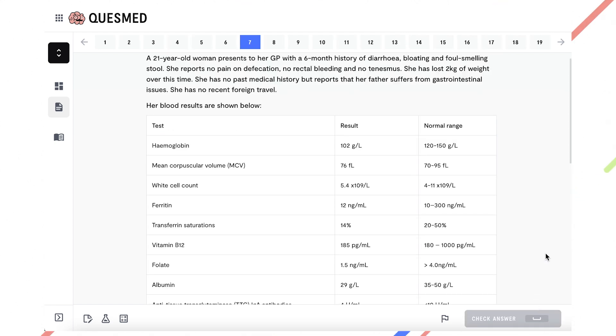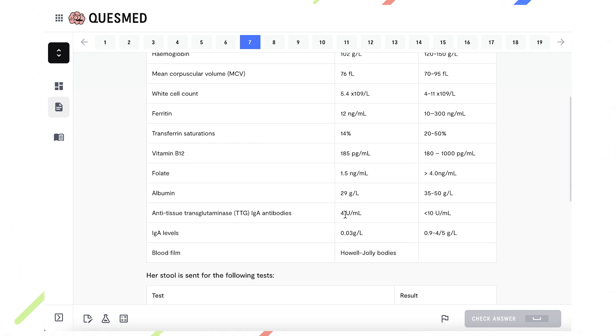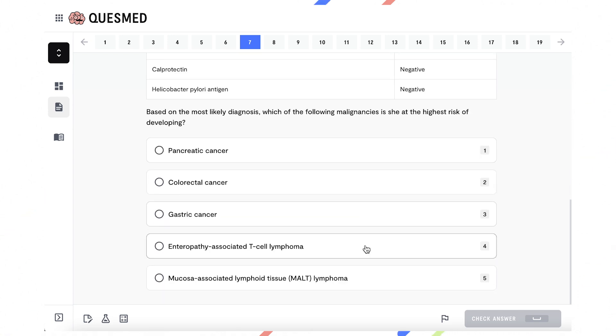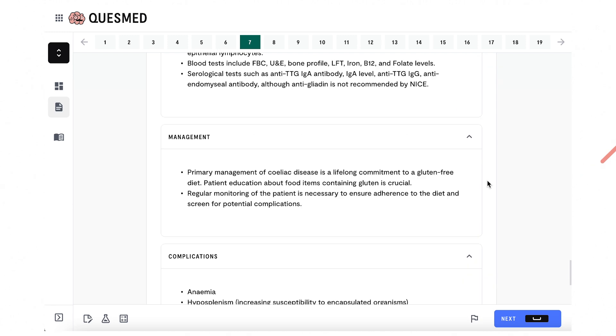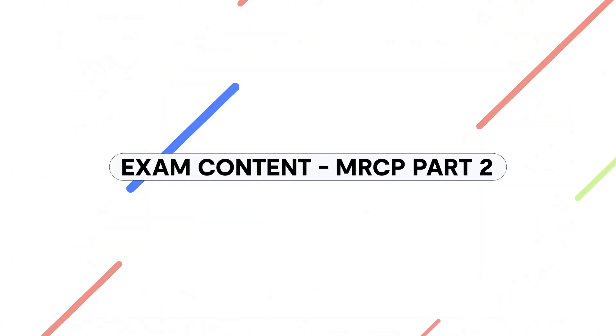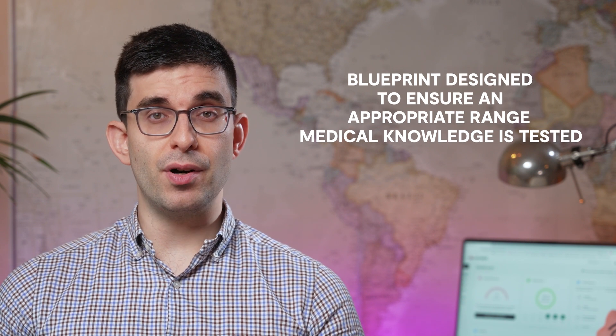This next question illustrates a more complex stem. The candidate is provided with a clinical history, but also investigation test results. The candidate must use this information in order to answer the question, which again relies on two-step logic — first, coming to the conclusion that the underlying diagnosis is most likely coeliac disease, and then using this to answer the question about the most likely long-term complication. The subject of the questions is based on a careful blueprint designed to ensure that an appropriate range of medical knowledge is tested, with each specialty or subject area given a rough proportion of the total number of questions available across both papers, as displayed in this table.